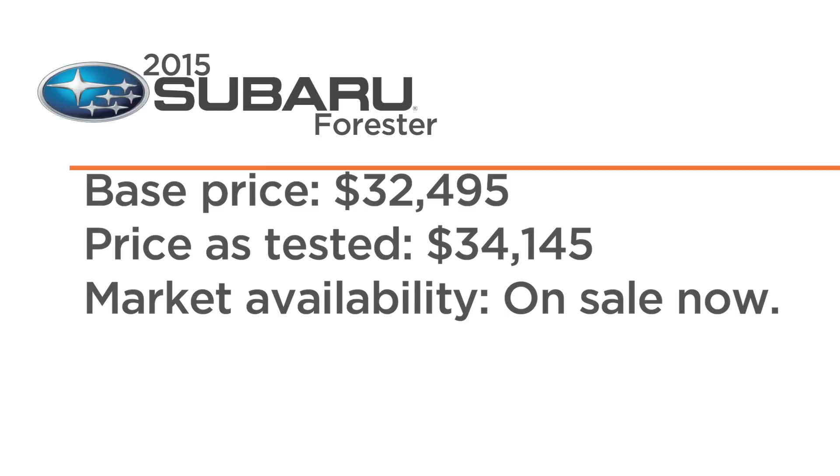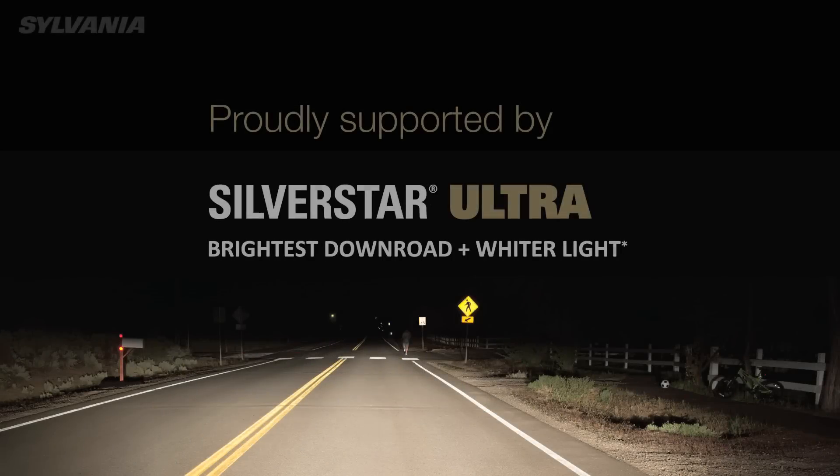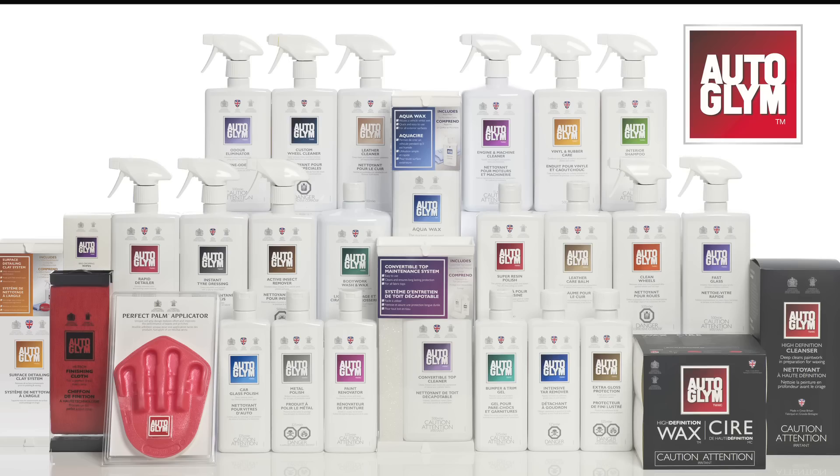Add it all up, the 2015 Subaru Forester rates an 8 out of 10 in my world. Thanks for watching the Exhausted Quarter Mile. We'll see you next time. Exhausted is brought to you by Sylvania and our friends at Autoglin.